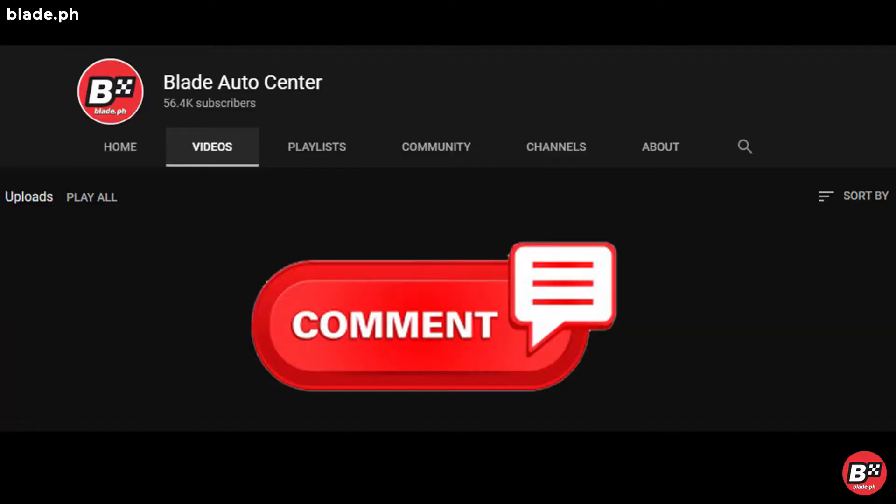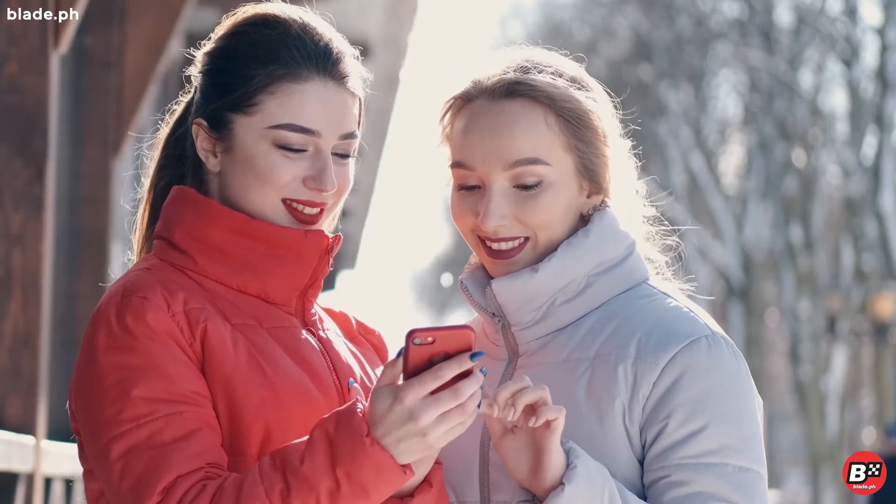Do you agree with our list? Or did you have others to add? Drop us some comments — we would love to hear from you.